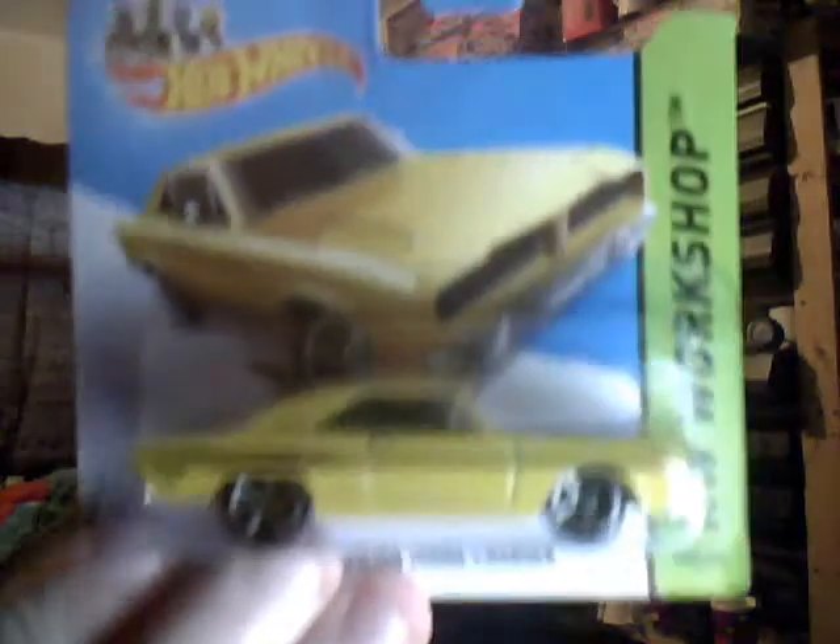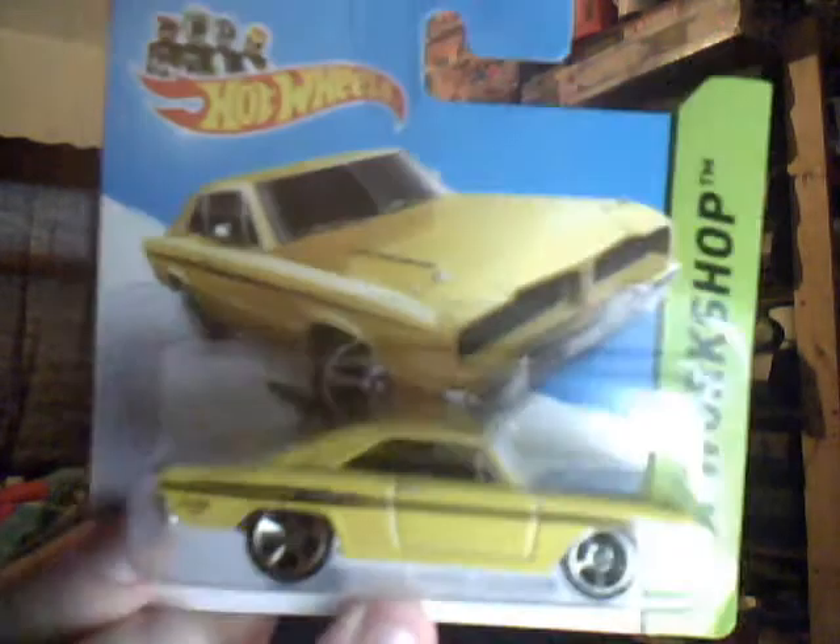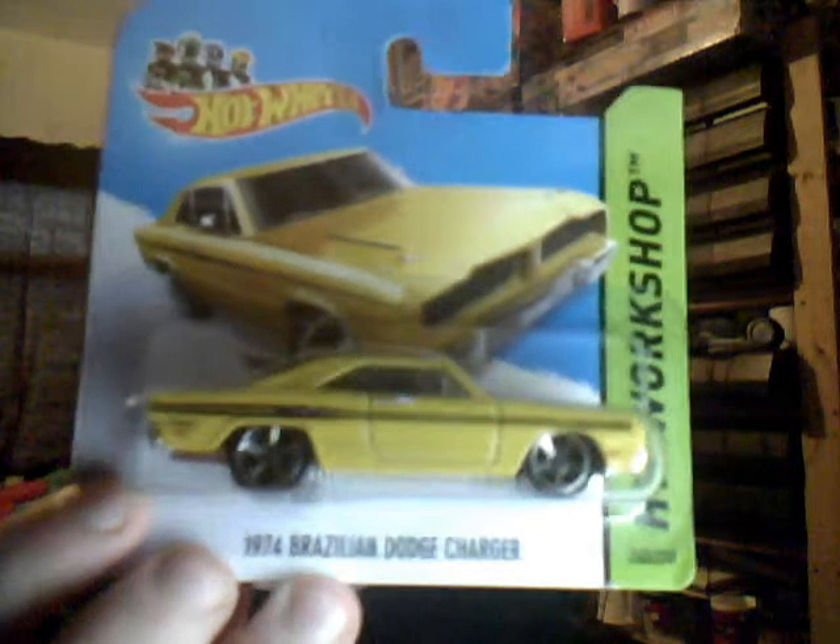74 Brazilian Dodge Charger — nice to get this one. Very nice in yellow. And again, this should keep all the people that have different cars made in other countries that were American happy.